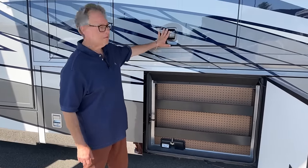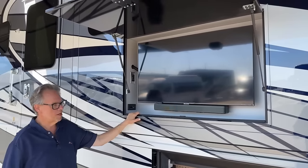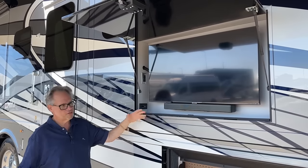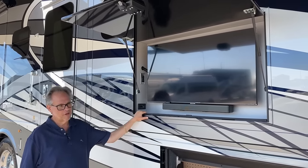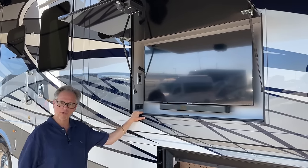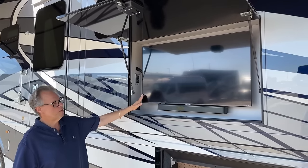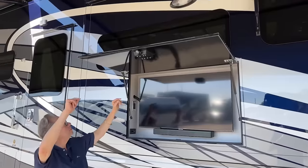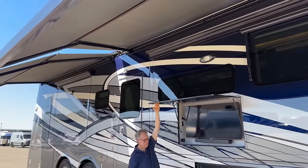You have a TV up top — a nice Samsung, a brand you've heard of. You have the Bose sound bar, very nice. You can be sitting outside enjoying your time. You get to relax even though you might be pulling all your toys behind you, because you know you can pull up to 30,000 pounds. You've got your outside entertainment center and nice big awnings up above.